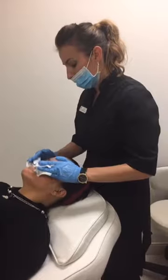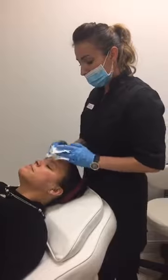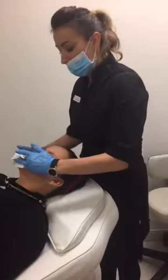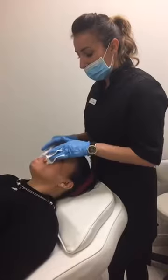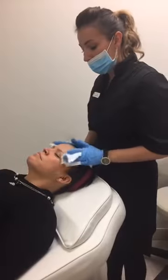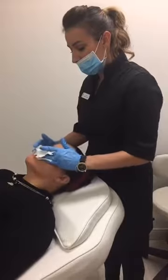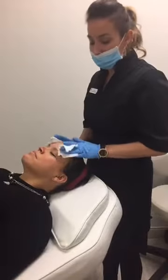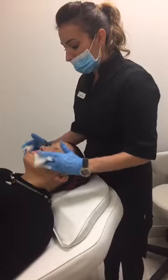How does she maintain the results of her peel? The best way to retain the results is to use good skincare at home. Three staple products every patient should be using: a good cleanser that's going to remove all the environmental aggressors, bacteria, and makeup. The next is a good hydrator to keep your moisture barrier intact. And the third is a sunscreen — everybody should be using a sunscreen.